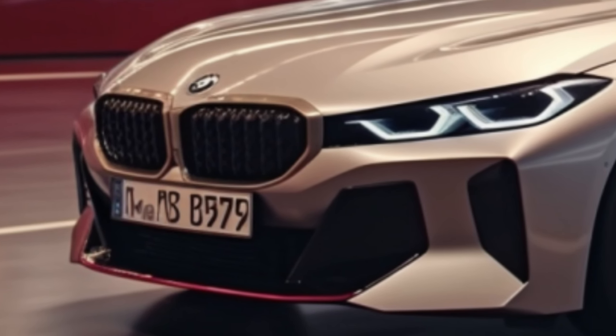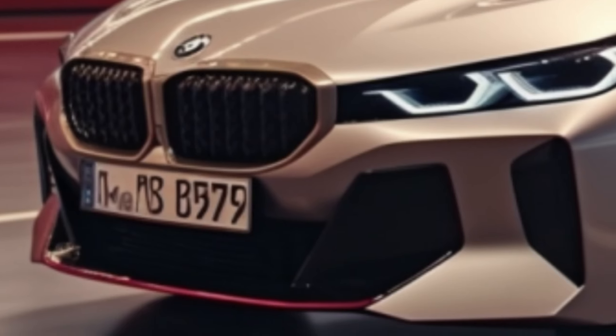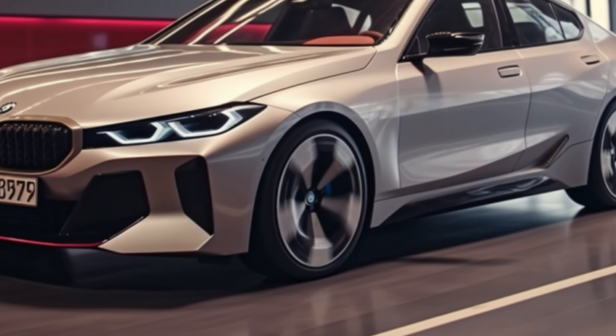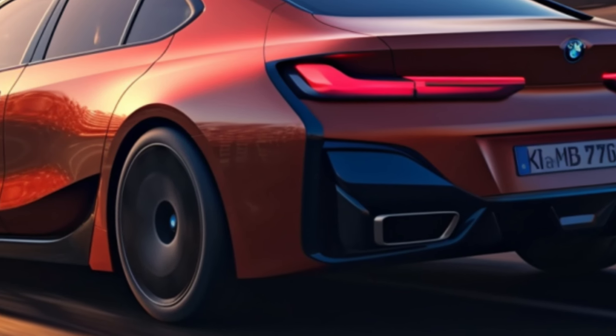The 2024 BMW i5 starts at $67,795 for the E-Drive 40 and $86,095 for the M60 X-Drive, offering competitive pricing in the luxury electric sedan market. Deliveries begin in the fall of 2023.